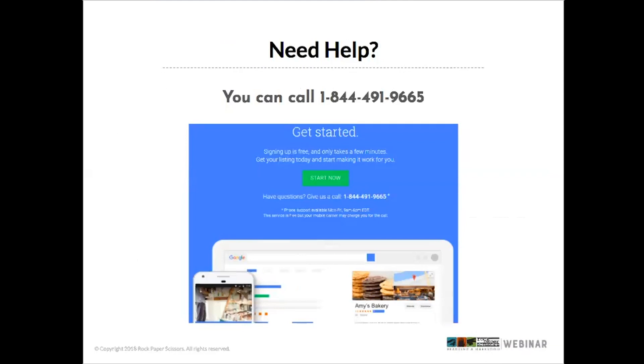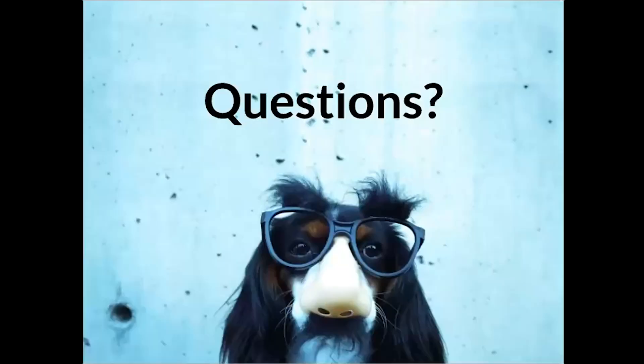If you need help with Google My Business, you can call them directly — it's easy to find through the website. We'll send out the presentation and additional information to you after the webinar so you have access to this. Don't hesitate to call Google, and you can also call us — we're happy to help as well.